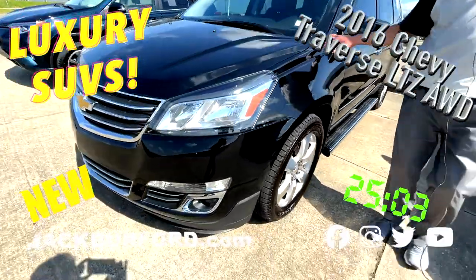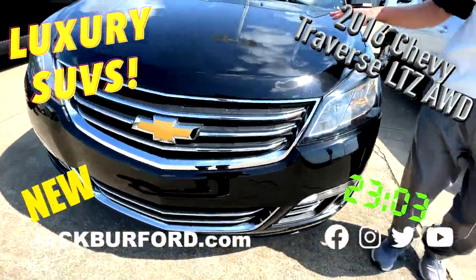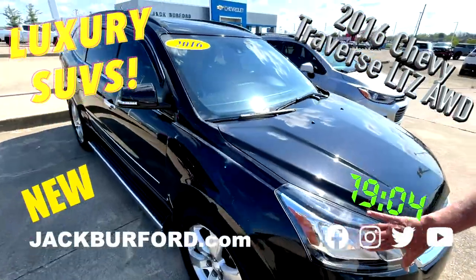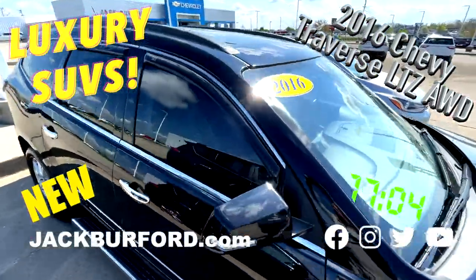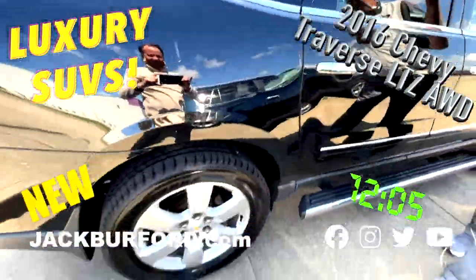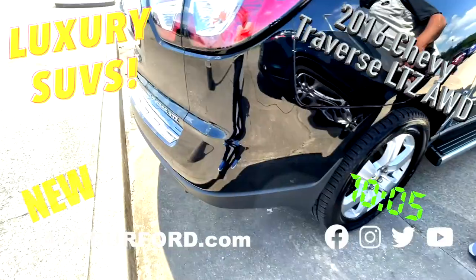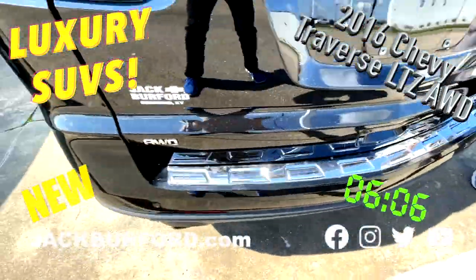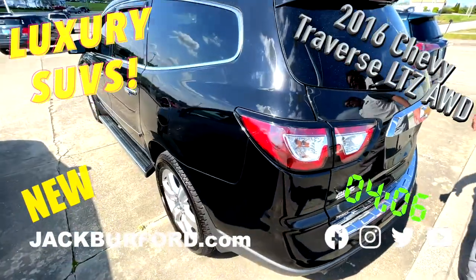2016 mosaic black Chevrolet Traverse LTZ, top of the line vehicle, brand new rubber all the way around, all wheel drive, dual sunroofs up top, rain window guards here, just a really really cool well appointed vehicle right here at Jack Burp with Chevrolet, 819 on the Eastern Bypass in Richmond, Kentucky.